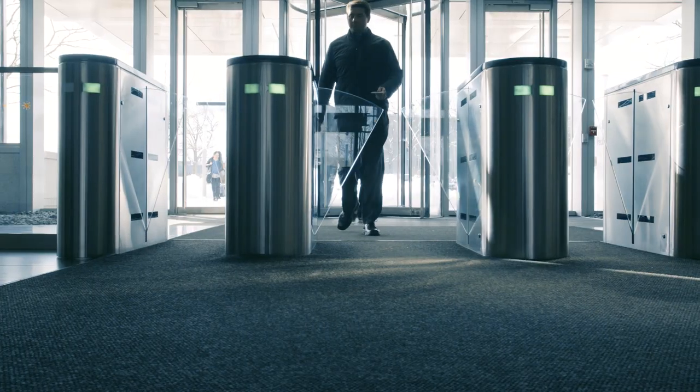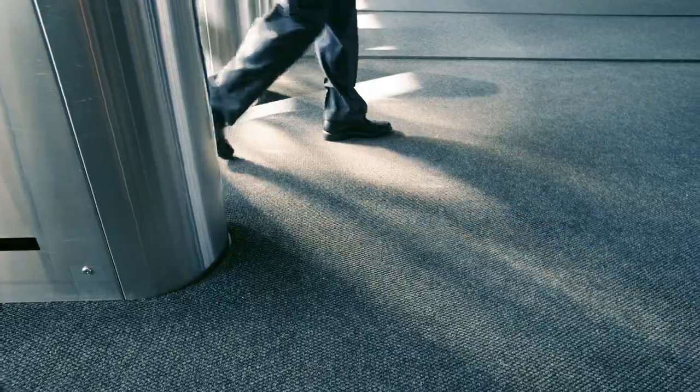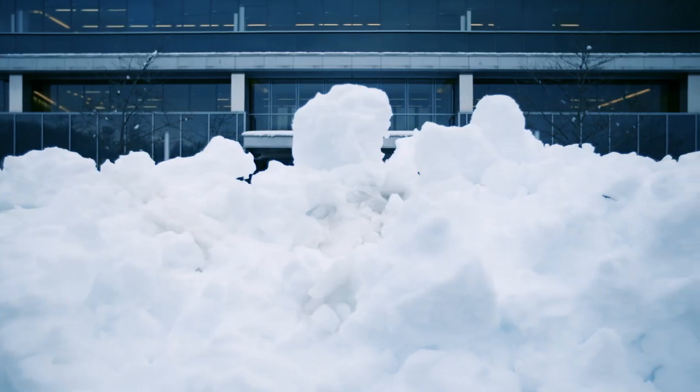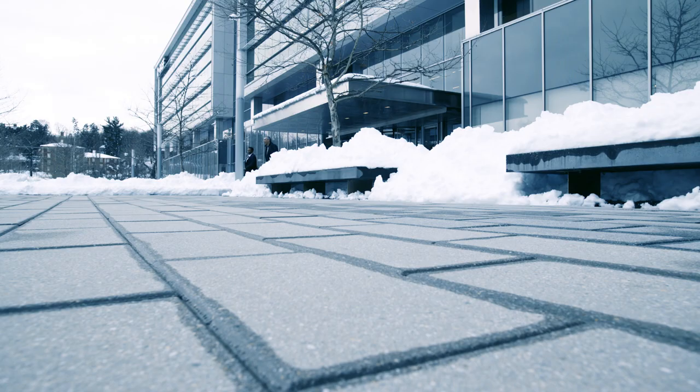Entry has really helped us a lot in reducing the tracking of de-icer materials into our lobby. We're using Entry as a pretreatment prior to a storm coming in, and we actually also use it once there's several inches of snow on the ground. We'll shovel that off and reapply it. With that reapplication, it'll melt the snow that's coming down, and that's a big benefit.